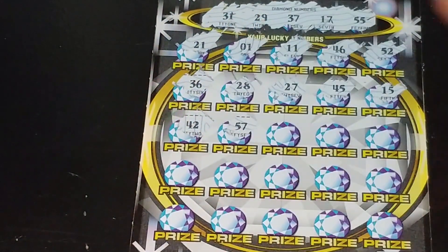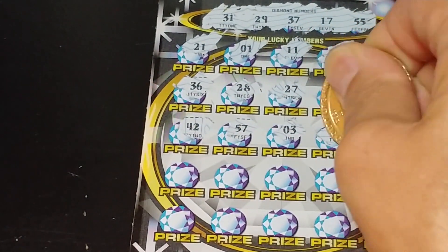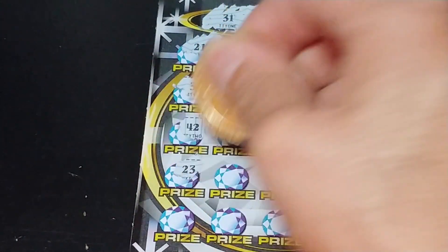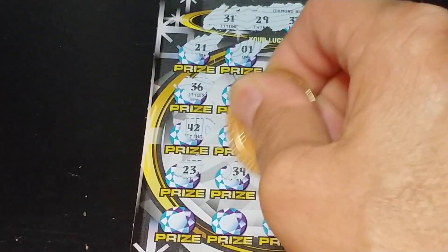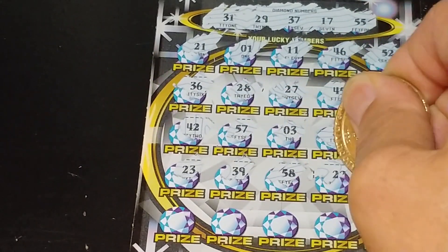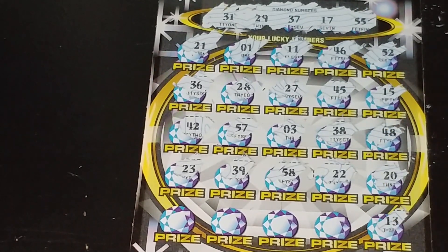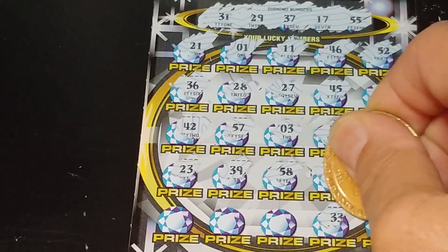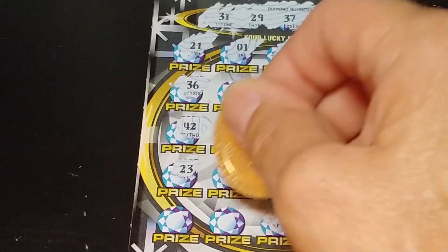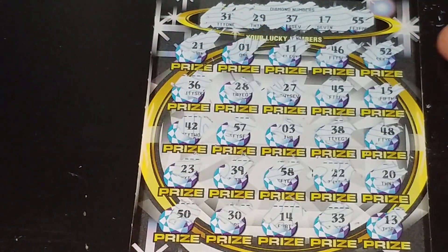42, 57, 3, 38 — another one-off — and 48. 23, 39, 58, 22, and 20. Last row: 13, 33, 14, 30, and 50.